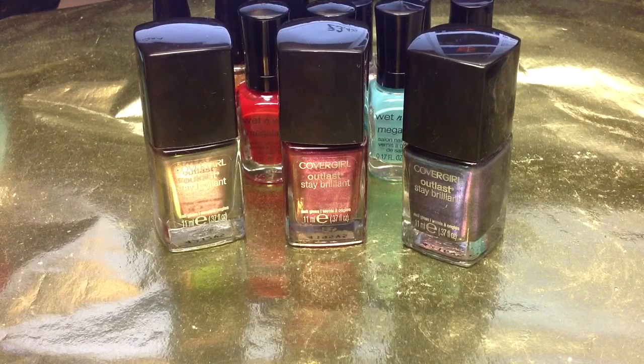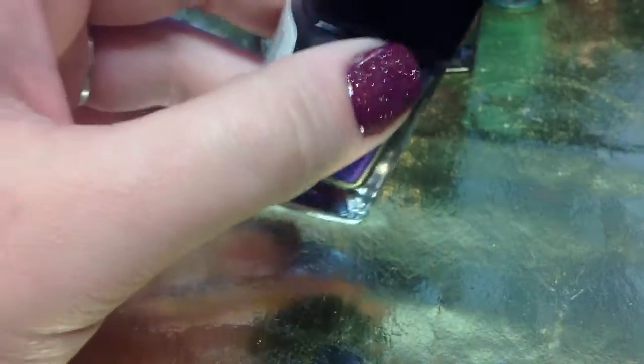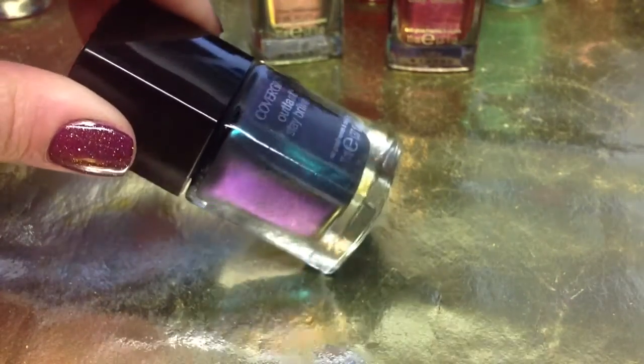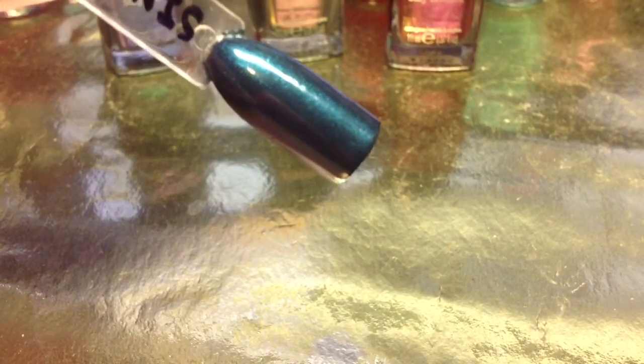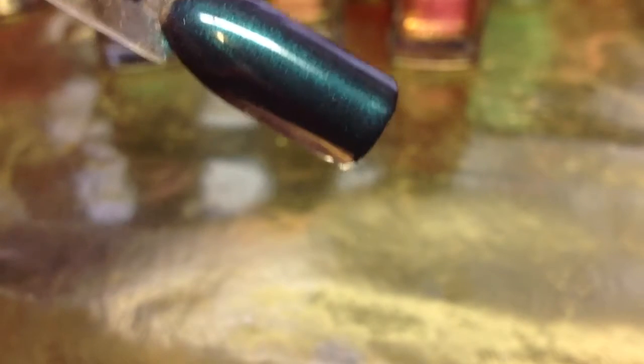I'm going to go ahead and show you these really neat polishes. So this first one here is called Teal on Fire and it's like this bluish green teal duo-chrome and it flashes to purple. It is amazing and I am working on a swatch video right now because they definitely deserve one. I'll have that up as soon as I can. I don't know if you guys are going to be able to see that duo-chrome flash very well here, but oh, it's there and it's so beautiful.